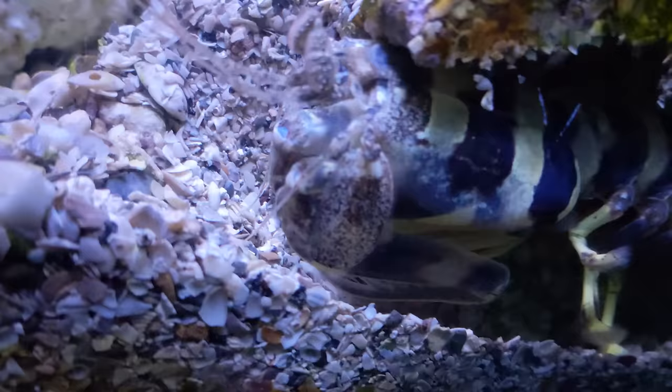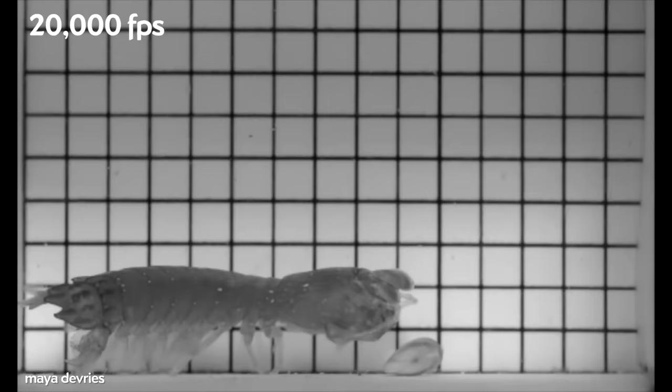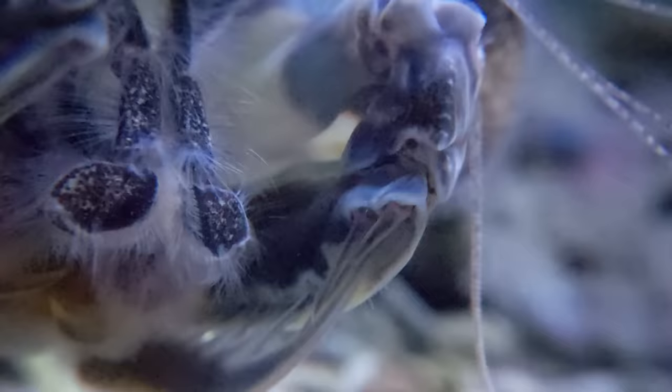The odds are pretty good that you would never even know there was a mantis shrimp around, and you'd be dead before you even realized what happened. Mantis shrimp are not so much about grabbing as they are about spearing or smashing their prey, depending on the species. The claws accelerate at over 10,000 times the acceleration of gravity — 102 meters per second per second, that's 335 feet per second per second.